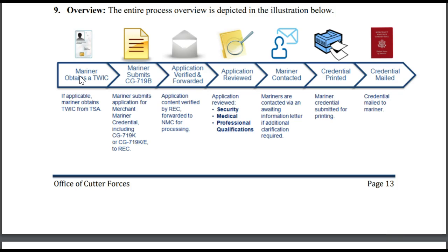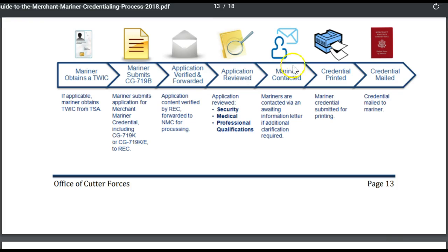After you apply for your TWIC and submit your application form for your license or rating to a regional exam center, your application will be verified by the REC, and then they will send it on to the National Maritime Center for processing. Your application will be reviewed by an evaluator, and you'll be contacted if there's anything missing.